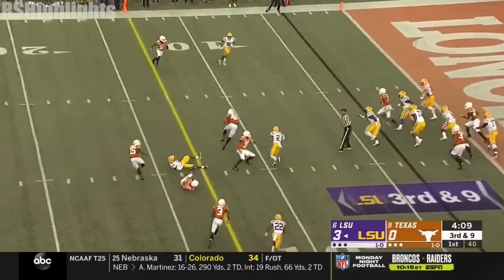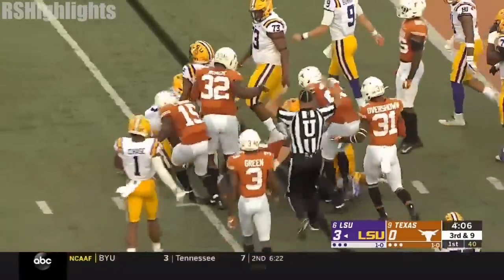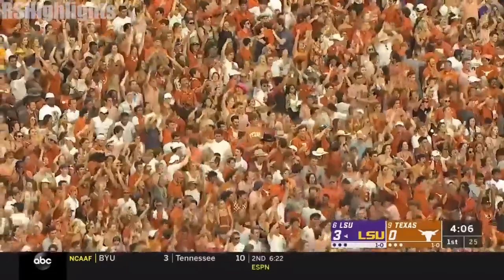Burrow has it. Tapped and intercepted. Joseph Osai has it. And Texas is set up right back on the doorstep.